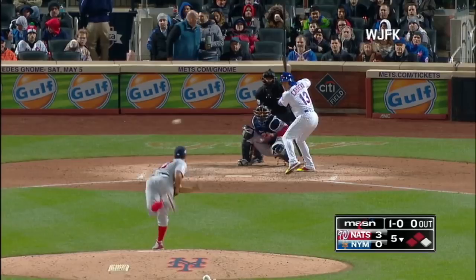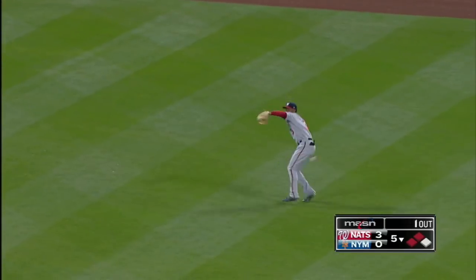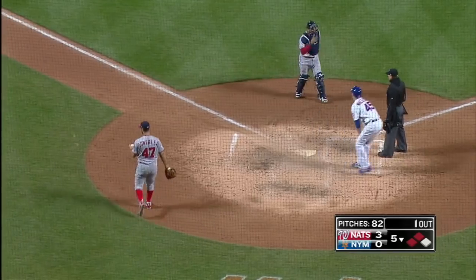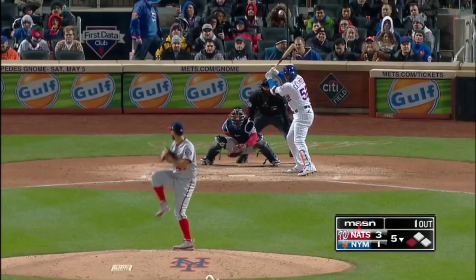One ball, no strikes. Swing and a fly ball to center field. Taylor's angling on it, runner is tagging, catch is made. Taylor's going to throw home — throw to the plate — and Severino can't catch it off his glove. Wheeler scores, and on the play Rosario goes to third. Matt Gamble allowed Rosario to get to third with one out.